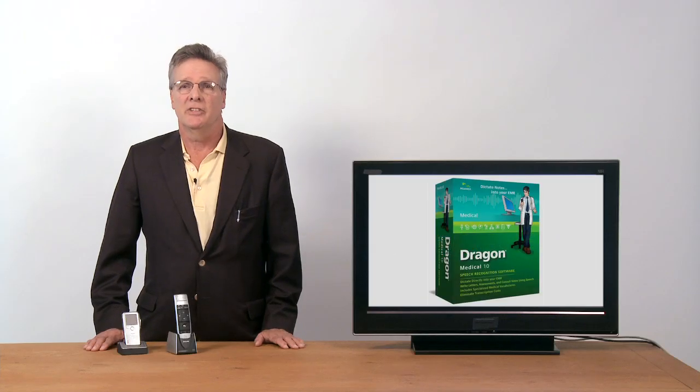Hi, I'm Phil Metcalf for Recorders.com. I'm here to talk to you about Dragon Medical. Dragon Medical can improve the way that your doctor's practice operates. Dragon Medical is dictation and transcription software, which you can use to dictate and transcribe all of the documents and medical records that you use in your practice.